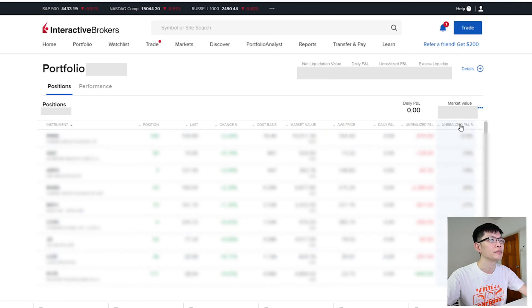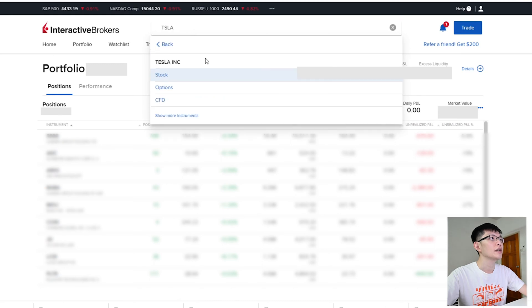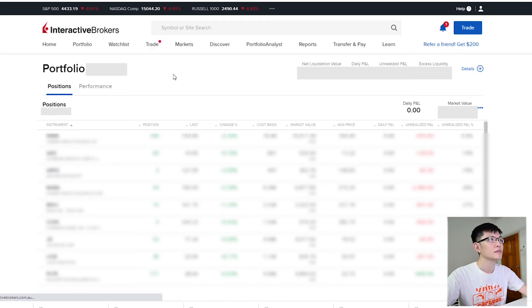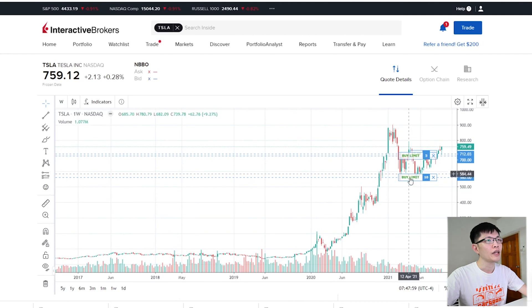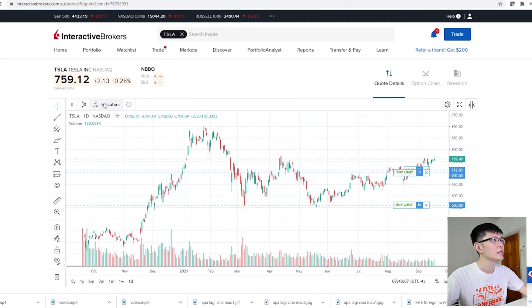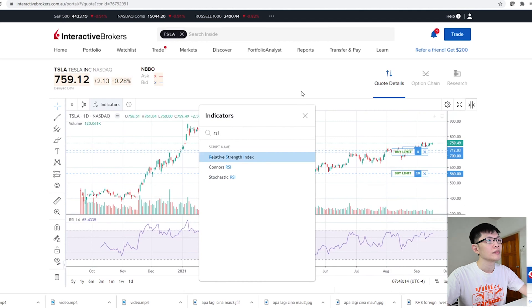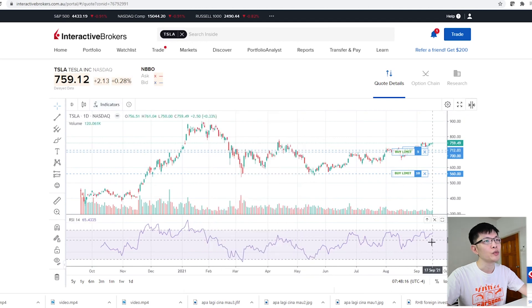It will appear here. Say for example you want to buy shares - recently you've heard that Tesla is quite famous and you want to buy Tesla. Go here, search Tesla. Here you can see the candlestick chart. You can change all the different indicators, and if you want further indicators, just click here. For example, I want the RSI indicator - it can be shown as well.